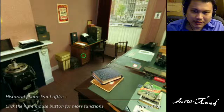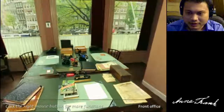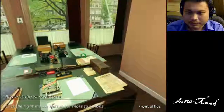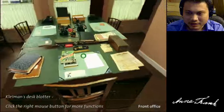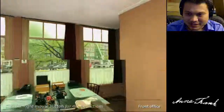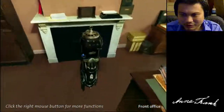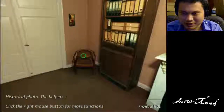This is the Anne Frank House. We're in the front room where most of the business of OPECTA was conducted. You see Bep Voskuijl, Miep Gies, and Mr. Kleiman, where they sat. We've been clicking on items and trying to capture all the green elements of the room so we can cover all the elements that are clickable and learnable. They have presentations — that's how the program operates: you click around and try to find all the green.